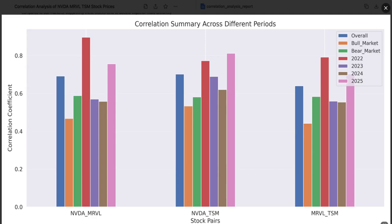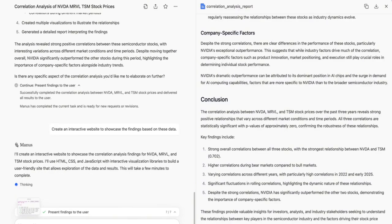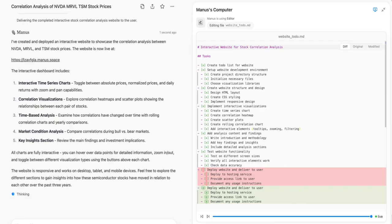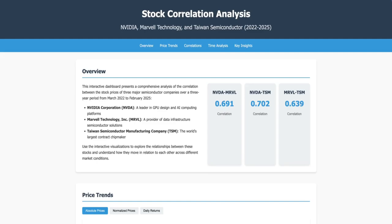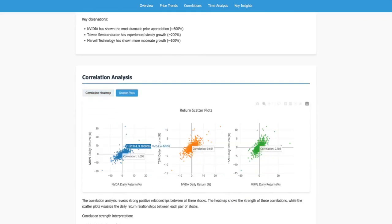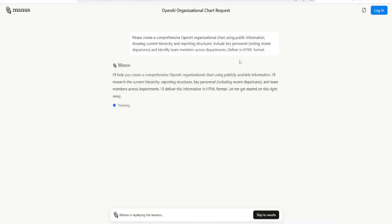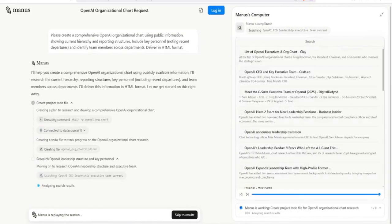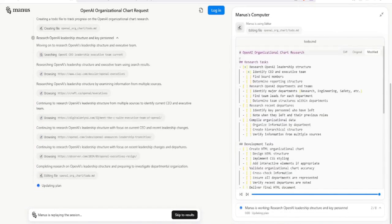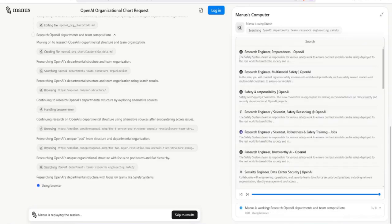Manus also leverages advanced knowledge graphs to understand the relationships between different concepts and entities, allowing it to make informed decisions and avoid common pitfalls. For instance, when researching a topic, it can automatically identify relevant sources, extract key information, and synthesize it into a coherent report. It can also handle tasks that require reasoning and problem solving. For example, if you ask it to analyze a dataset and identify trends, it can not only perform the calculations, but also explain the results in a clear and concise manner. This ability to reason and explain is crucial for building trust and ensuring that the results are actionable.